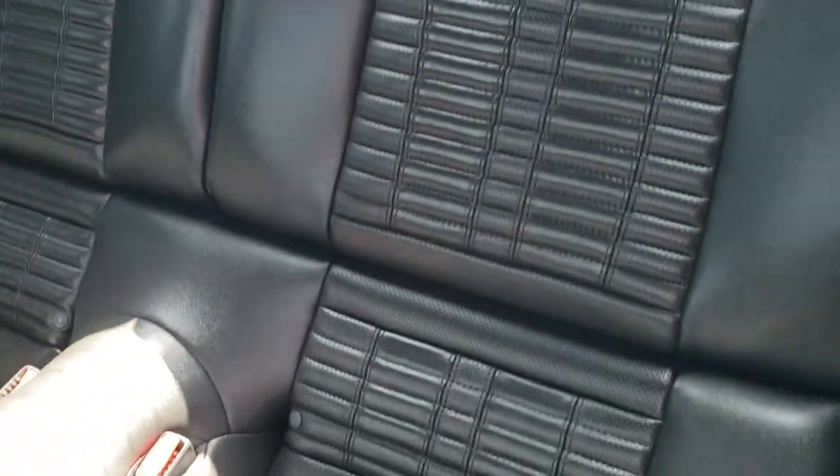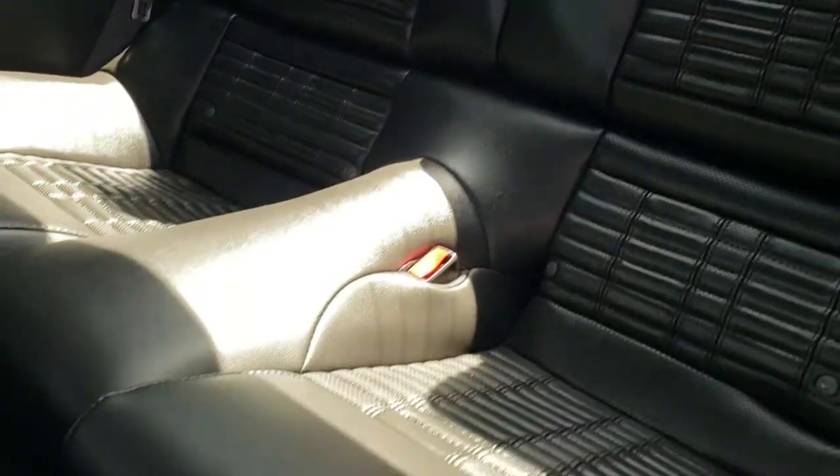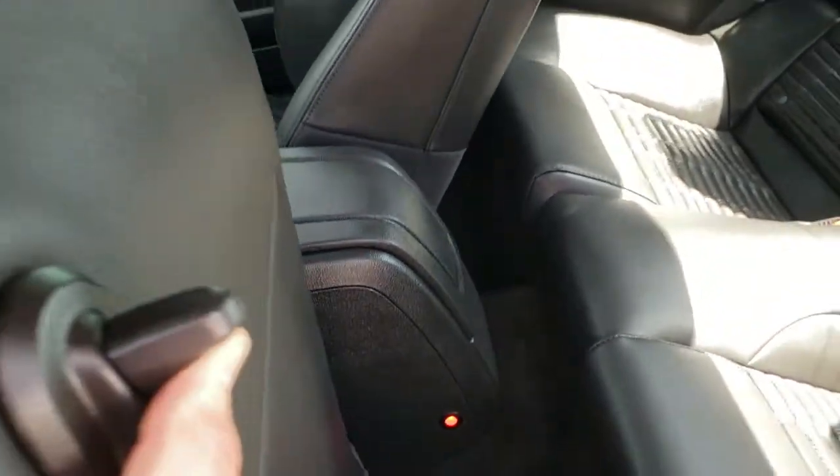Back seats are very clean as well, probably never sat in. Has a latch child safety system. You can see that it does have the ambient lighting in here as well.